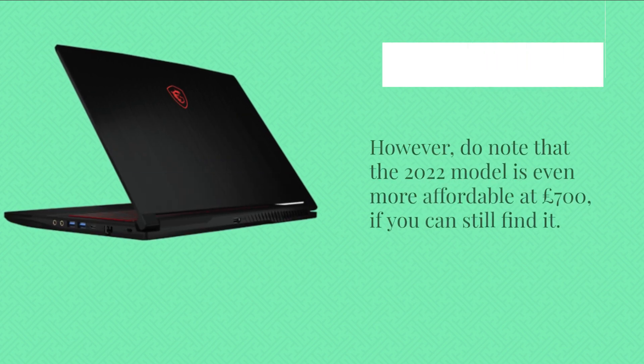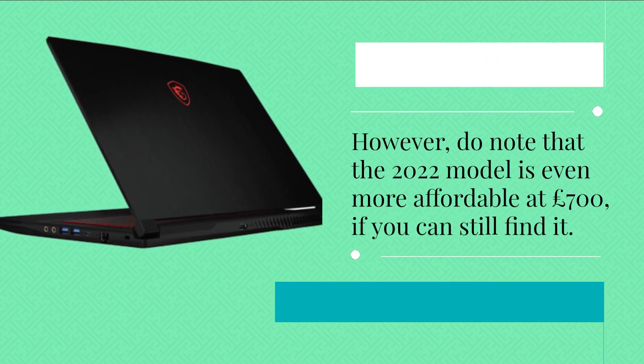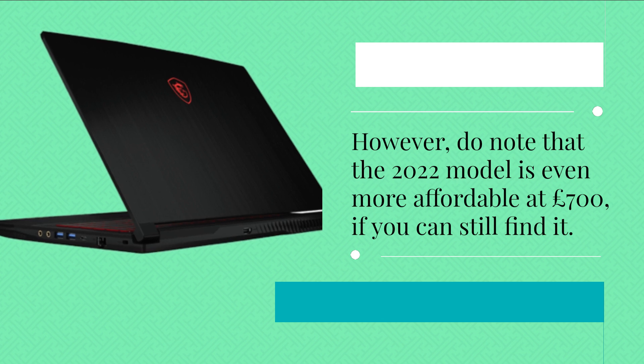However, do note that the 2022 model is even more affordable at £700, if you can still find it.